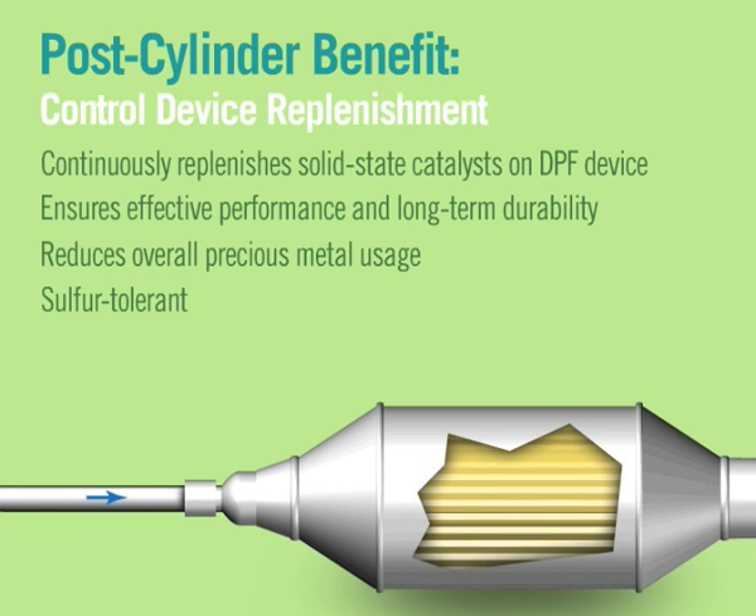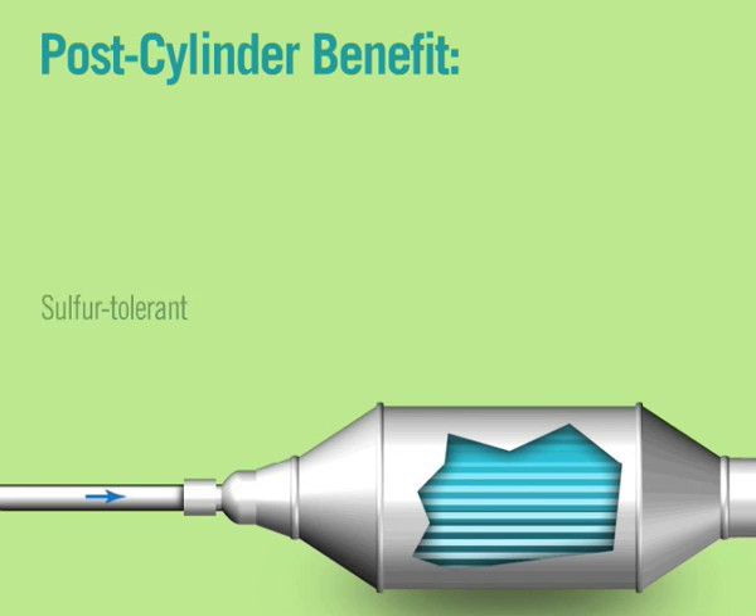Diesel particulate filters and other after-treatment devices can be further optimized using this approach, substantially reducing both initial cost as well as operating costs over time.